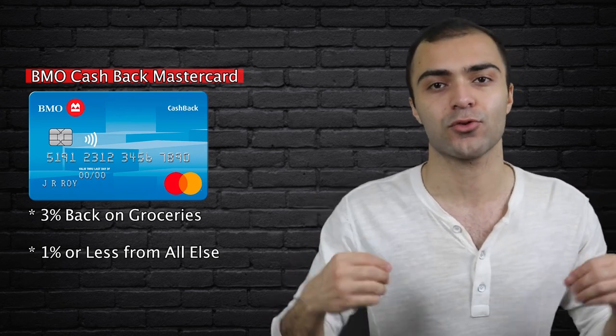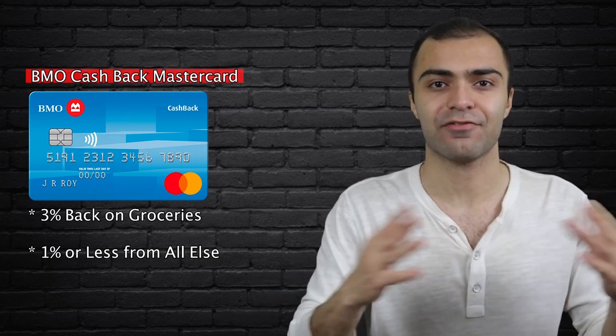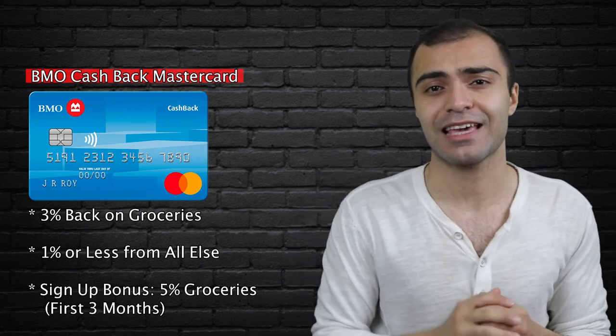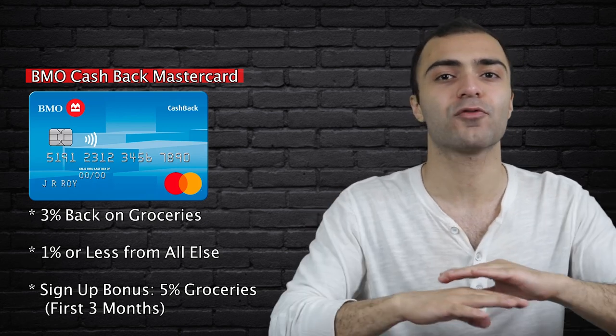Alright, with all that said, let's get into our first credit card, which is the BMO Cashback MasterCard. I've previously talked about this card in another video about the five credit cards that every Canadian must own, so you can probably already guess this card is awesome. With this credit card, you get 3% cashback on groceries, and then 1% or less on everything else. The 3% rate on groceries is actually the highest rate out of any no fee credit card available across the country, so this is by far the best credit card for grocery shopping. While 1% or less on every other category is quite poor, that's okay because you don't have to use this card on everything. My recommendation is that if you get this card, only use it when you go grocery shopping and use other cards for other things. This card also comes with a pretty sweet signup bonus of 5% cashback on groceries for the first 3 months of your usage, which means you can earn even more cashback from your grocery shopping, all for no annual fee whatsoever.